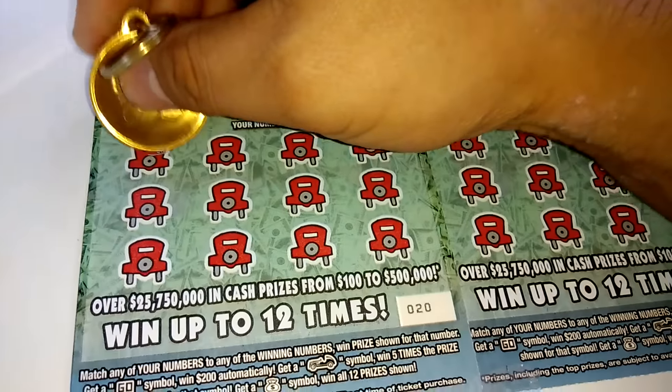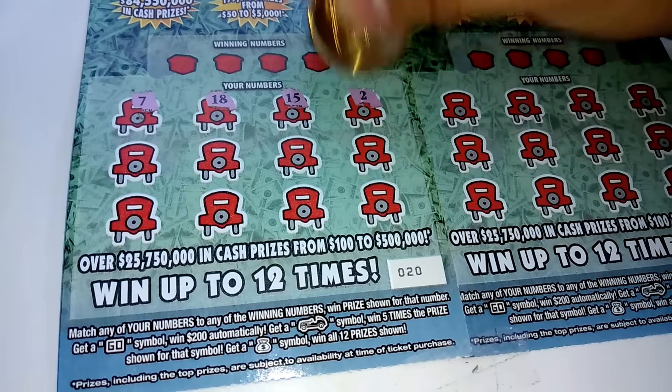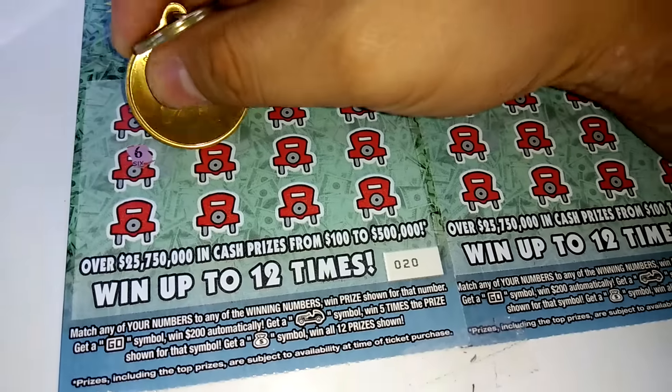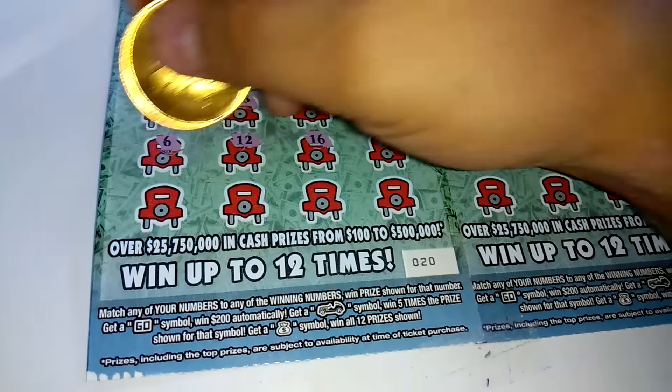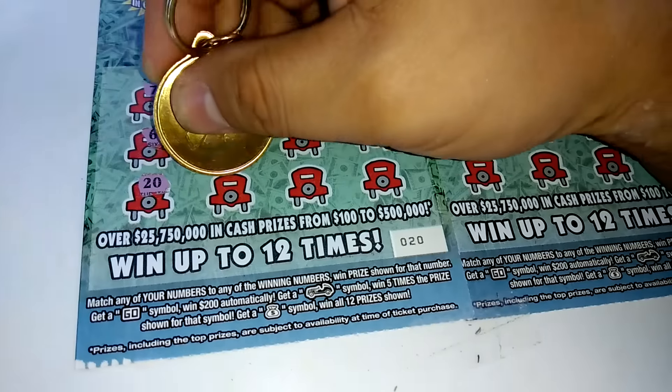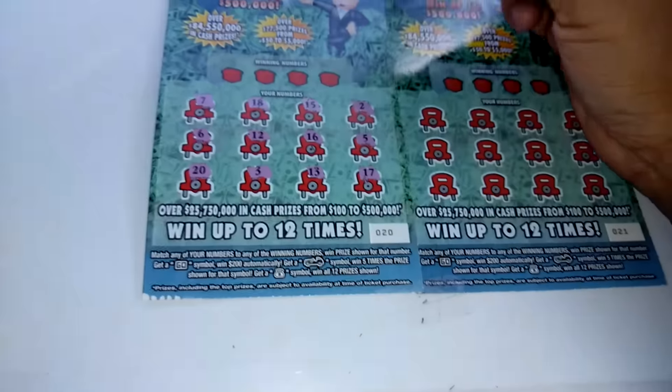We've got some symbols out here: 7, 18, 15, 2, 6, 12, 16, 5, 20, 3, 13, and 17.